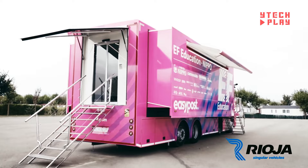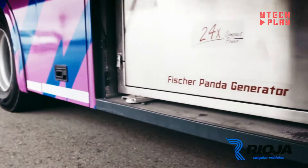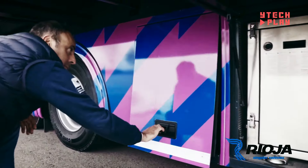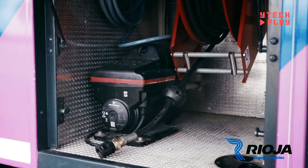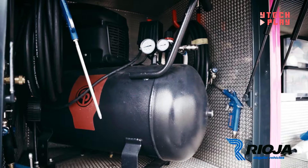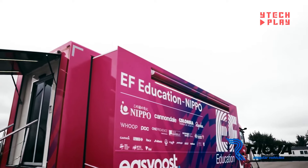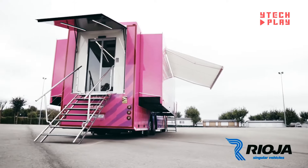The living space is equally impressive, featuring a fully equipped kitchen with a sink, microwave, and refrigerator, making meal prep easy. There's also a washer and dryer for fresh clothes and dedicated workspaces for mechanics to tackle bike repairs on the go. This custom-built truck can hold up to 53 bikes and 106 wheels, ensuring the EF Pro cycling team has everything they need for a smooth ride.